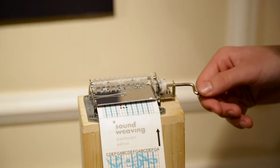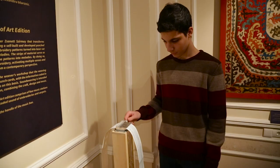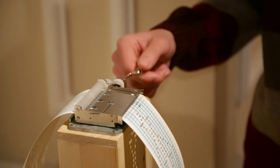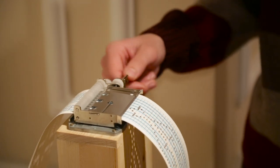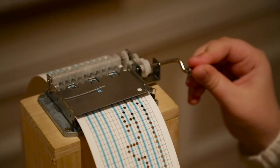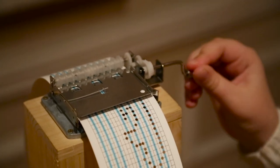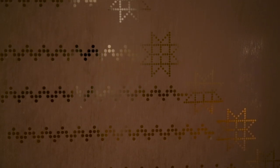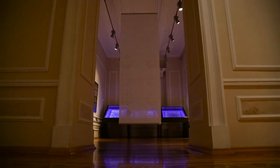Soundweaving is a project by Hungarian designer Jeanette Jermay that transforms embroidery patterns into magical melodies by using a self-built and developed punch card music box. As part of the transformation, embroidery patterns are turned into laser-cut textile pieces and cross-stitched patterns into melodies. The strips of material serve as bands for a mechanical music box.